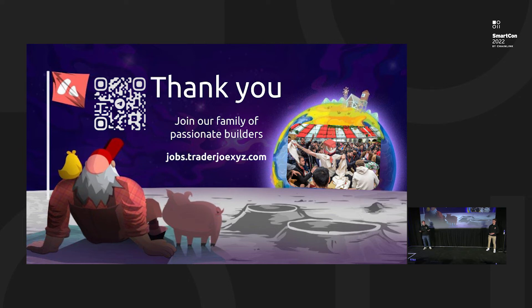I would like to thank you all for having listened to us, and we are open for any questions you might have on liquidity book. We know that education is going to be definitely important. It's an advanced protocol, but we focus a lot on making it as simple as usual through the Trader Joe user experience.